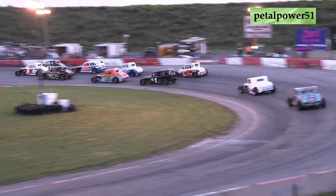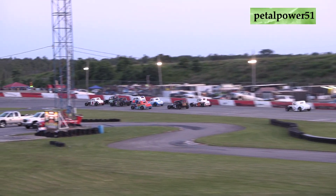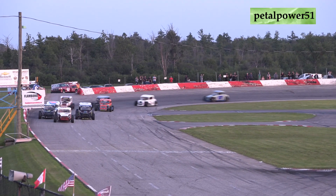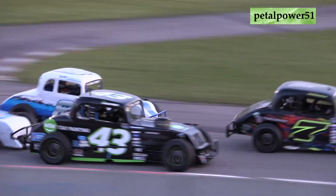Side by side down to turn one and two, the 43 of Jay Pepin. I believe it's his birthday here today, so trying to have a good run here. WOW One Day Painting Night here for the Young Drivers Canadian Vintage Modifieds, the sponsor on that 43 car.